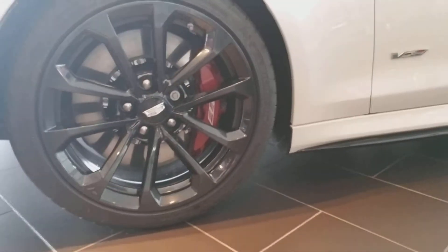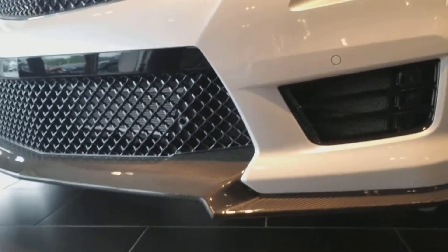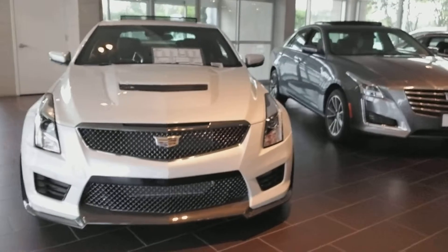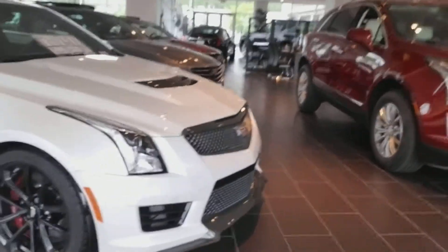I'm going to zoom in on the rims here. As you can see, the carbon fiber package. I'm going to do a walk around, and then we'll look at the inside of the car as well.